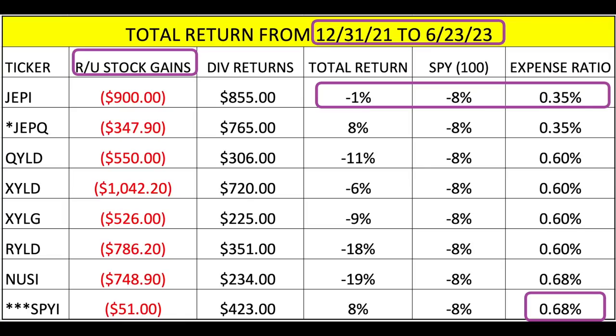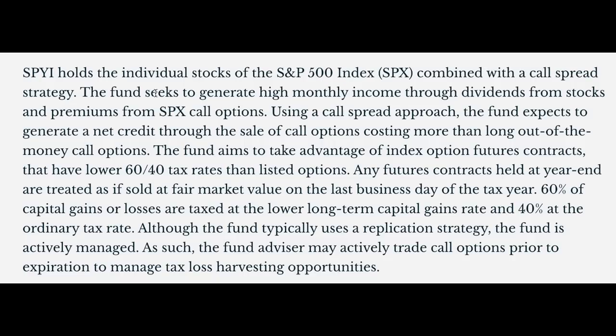Some people will buy a lot more than 100 shares, so keep that in mind. What makes SPYI different is that instead of just selling covered calls, it does call spreads. With the call spread approach, the fund generates a net credit through the sale of call options costing more than long out-of-the-money call options. The key tax advantage is it uses index options with a 60/40 tax rate — 60% taxed at the lower long-term capital gains rate and 40% at the ordinary tax rate — unlike the other ETFs.